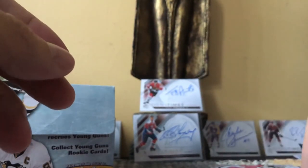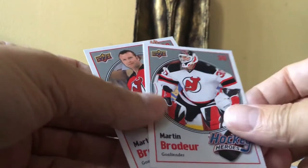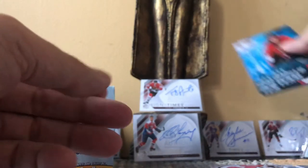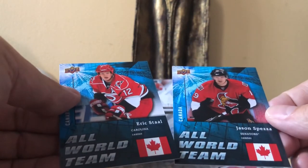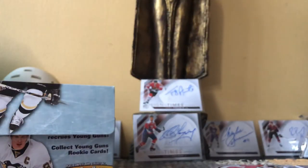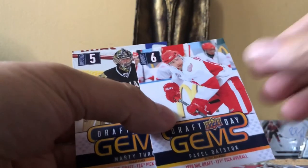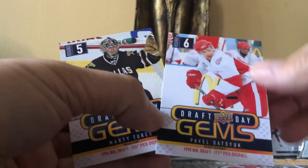On to the goodies: we got two Hockey Heroes — the 11-card all-Marty-Brodeur subset. We got two All World Team cards — both Canadians, Spezza and Eric Staal. We got two Draft Day Gems: Pavel Datsyuk, a sixth-round pick, and Marty Turco, a fifth-round pick — both proved to be superstars in the league.